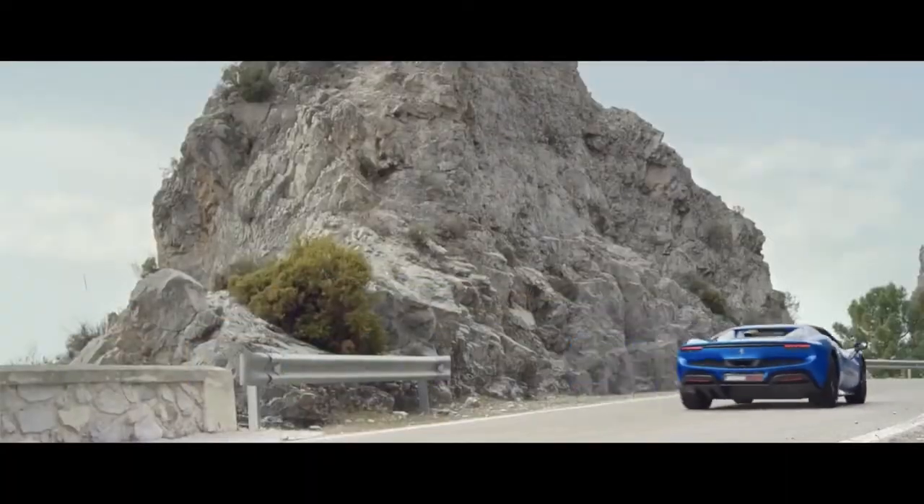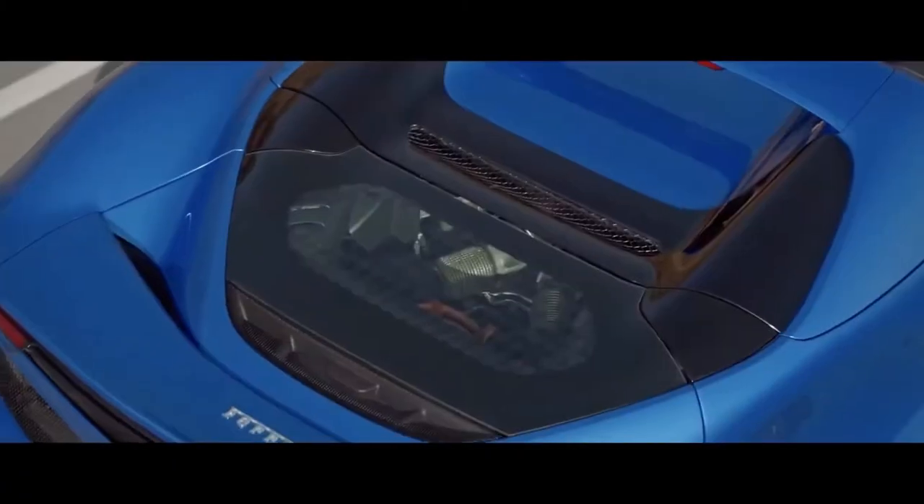It is not simply the living, beating heart of the 296 GTS, but it also ushers in a new V6 era that has its roots deep in Ferrari's unrivaled 75-year history.